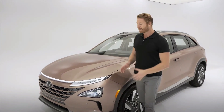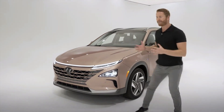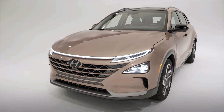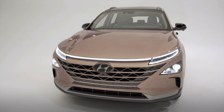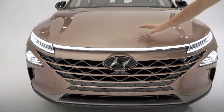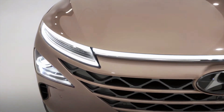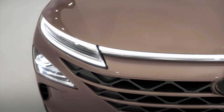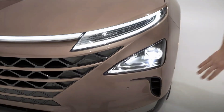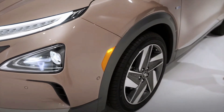Nexo comes with impressive ownership benefits, but also check out that design — because this is what an advanced hydrogen vehicle should look like. It's a compact SUV, perfect size to seat up to five. You get this distinct front-end styling with its cascading front grille, triangular design elements, LED daytime running lights that stretch across the entire front, LED turn signals, and air curtain intakes down below that are key to increasing aerodynamics and maximizing that great driving range.